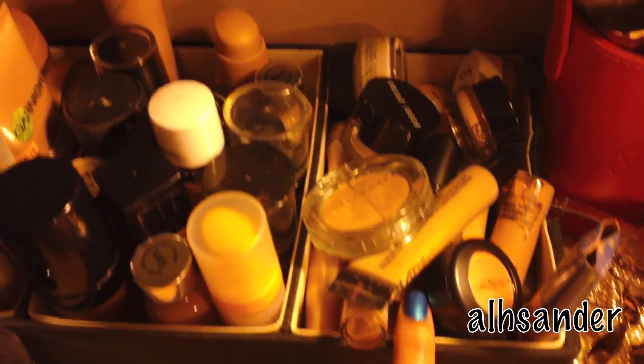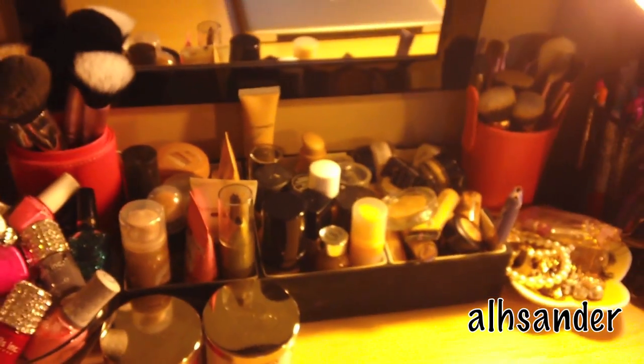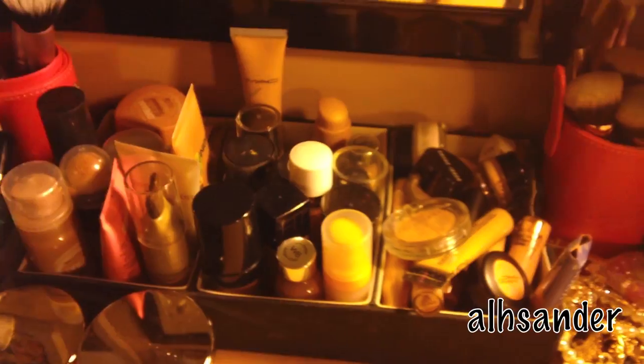Here are my concealers. You guys know I'm a concealer junkie, so here are all my concealers. Sorry, the lighting is bad — it's super overcast outside.